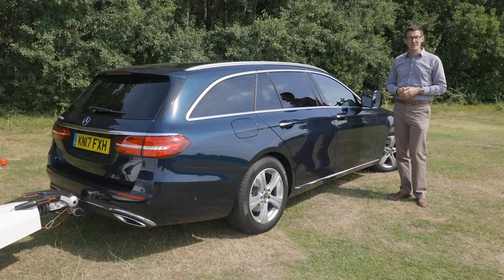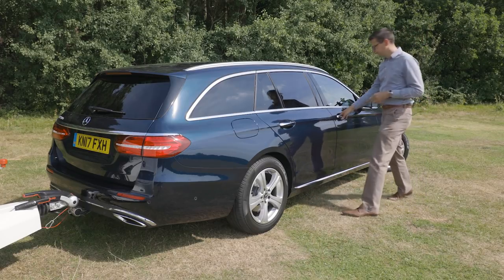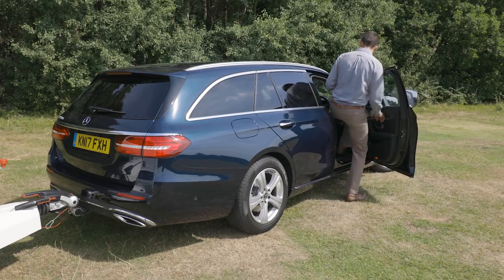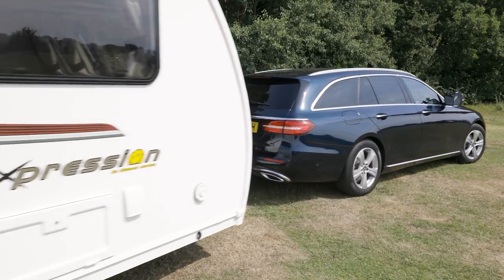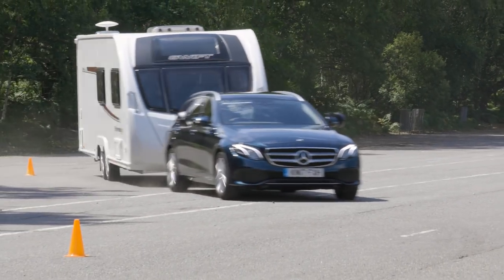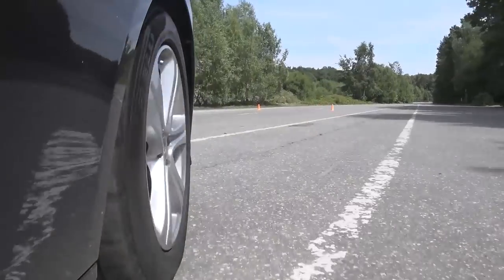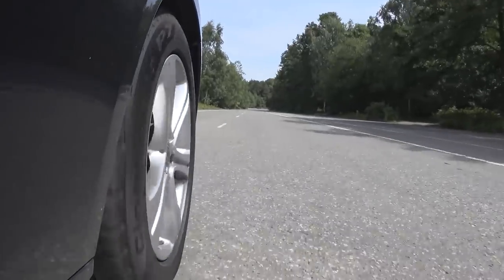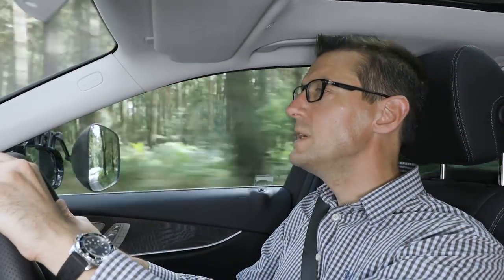So the E-Class Estate is practical and luxurious, but how well does it tow? Let's find out. In the lane change test, the E-Class handled itself well. Even with the caravan sliding around behind it and beginning to tug at the back of the car, we were never worried that the Mercedes would fail to pull the Tourer straight again. It's stable at speed — even on a breezy day, the big Merc feels secure and reassuring on the motorway.